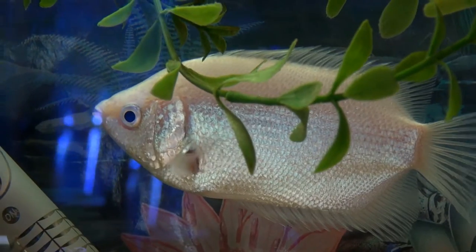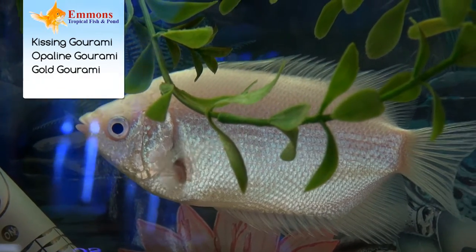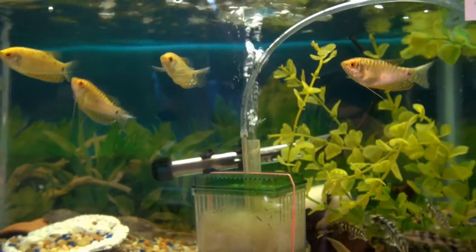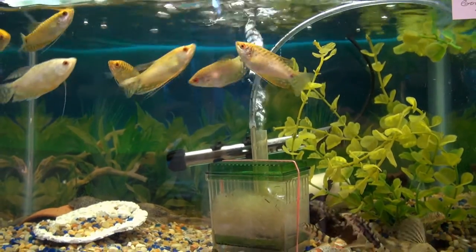Different types of gouramis — like kissing gouramis, opaline gouramis, and your gold gouramis — are all fish that are going to continue to grow in your aquarium and are going to need more space.